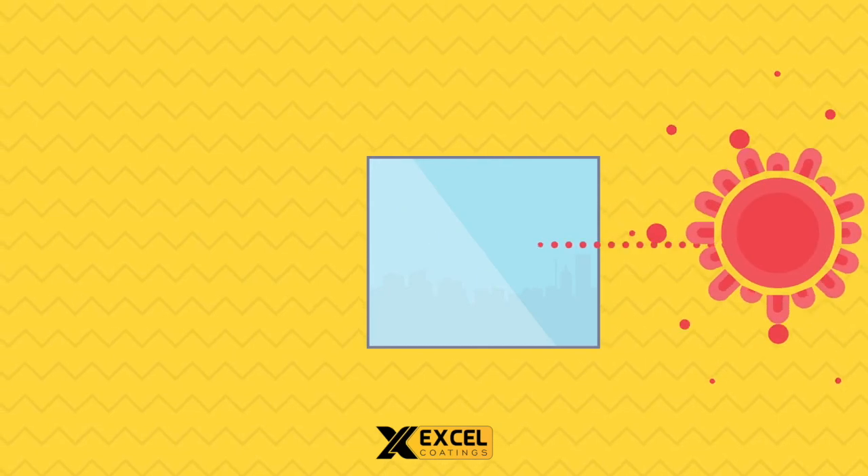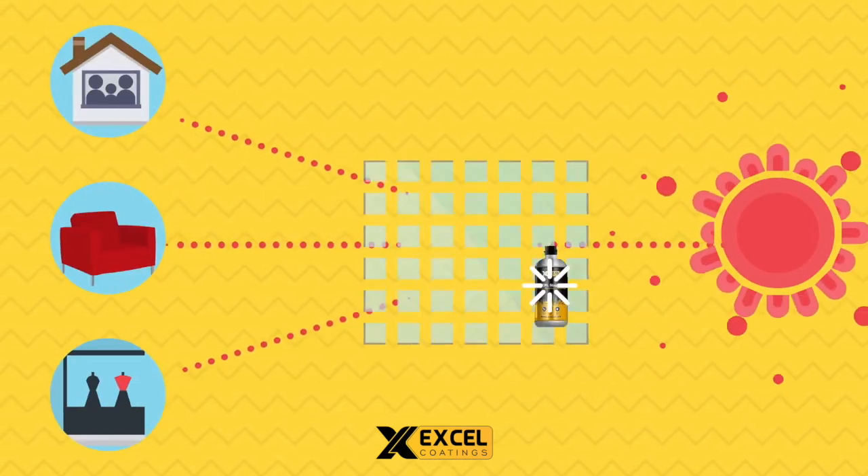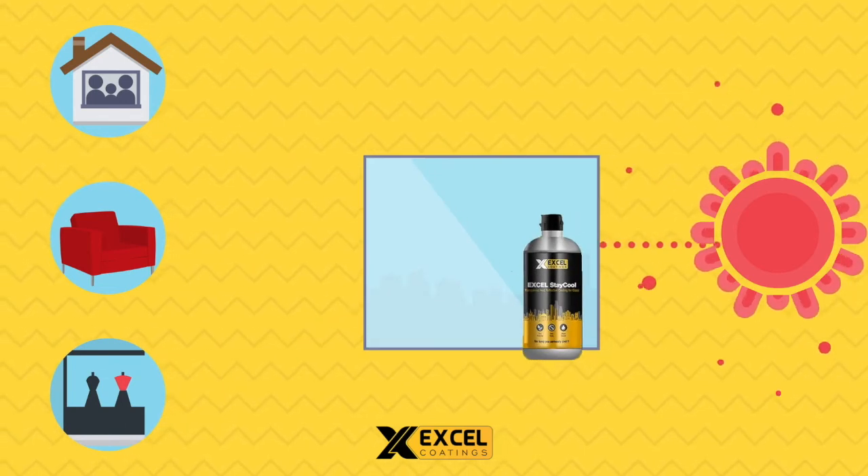Blocking ultraviolet rays protects your family, valuable things, showroom display items, etc. from fading and UV degradation.